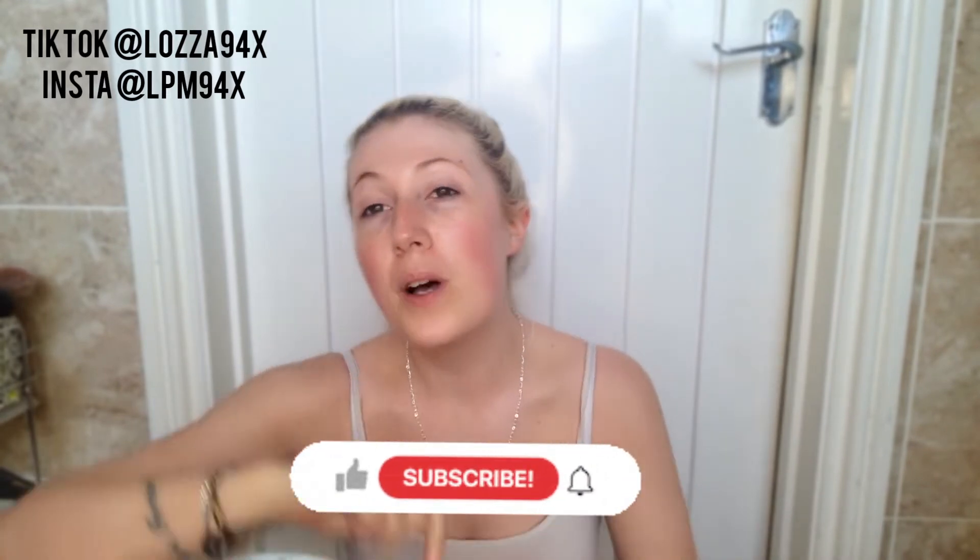Hi everyone, welcome back to my YouTube channel. Hope you're all doing okay. If you like this video please leave it a thumbs up, click subscribe, ring the bell, and comment down below if you want to see anything else from me. Today I'm going to be doing a sort of day makeup, slash work makeup, slash interview makeup, so we're going very minimalistic.